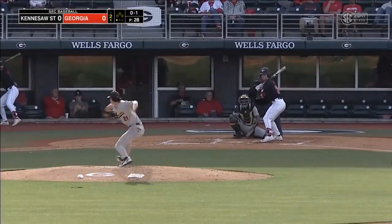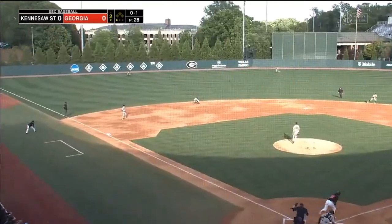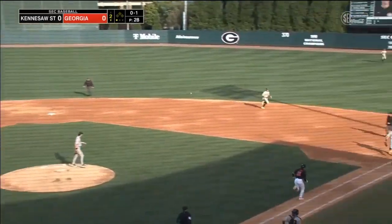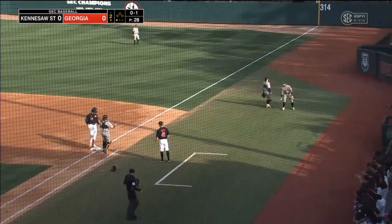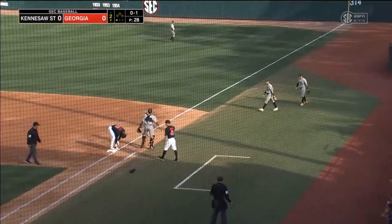He hasn't caught a lot in his career — not only not at Georgia, but also at Sanford, has always been the third-team catcher. Wild throw by the Owls and the shortstop Richardson, and that will be an error on Kennesaw State.